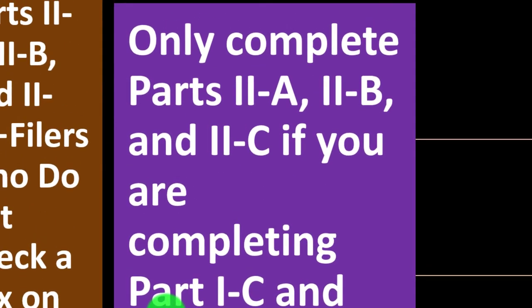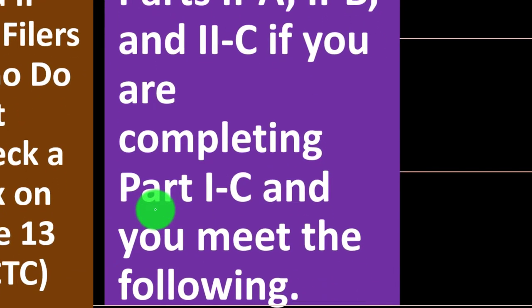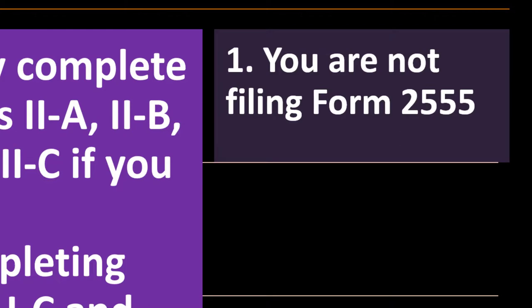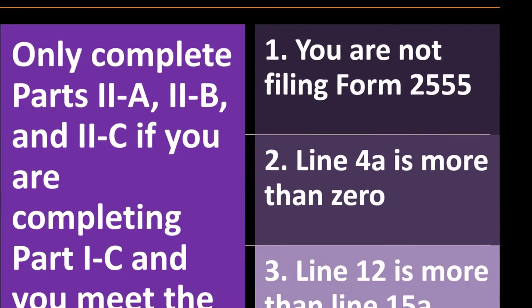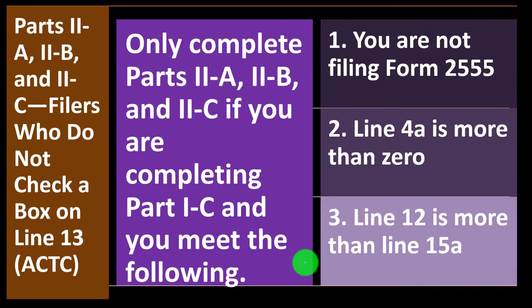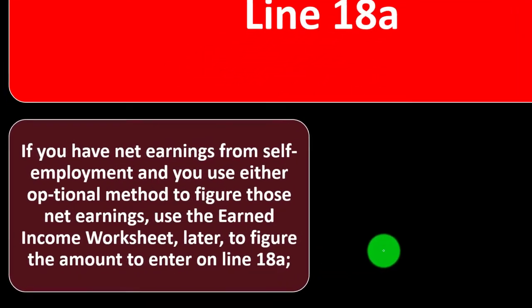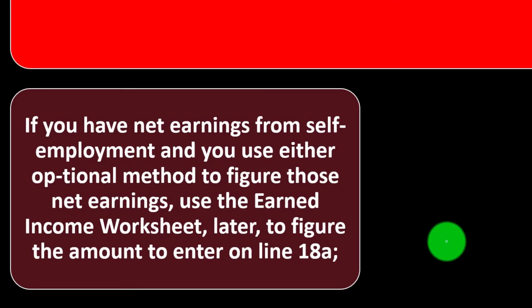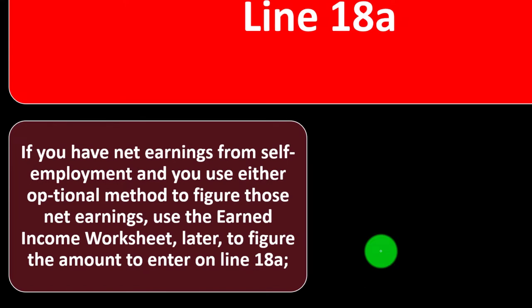Only complete Parts 2A, 2B, and 2C if you are completing Part 1C and meet the following: one, you are not filing Form 2555; two, Line 4A is more than zero; and three, Line 12 is more than Line 15A. For Line 18A, if you have net earnings from self-employment and use either optional method to figure those net earnings, use the earned income worksheet to figure the amount to enter on Line 18A.